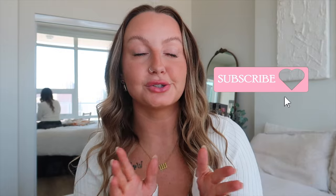Make sure to subscribe down below before you get started. Join me here on YouTube — I do hauls, fashion content, and lifestyle vlogs. Make sure to stick around, I would love to have you, and without further ado, let's get into this video.